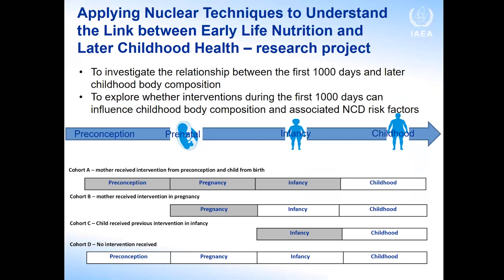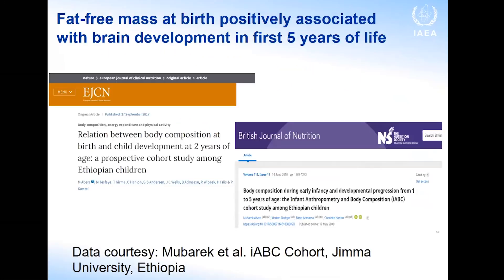We have an ongoing research project looking at the link between early life nutrition and later childhood health — specifically the relationship between the first thousand days and later childhood body composition. An interesting example from Ethiopia shows that fat-free mass at birth is positively associated with brain development in the first five years of life, which birth weight alone would not reveal.